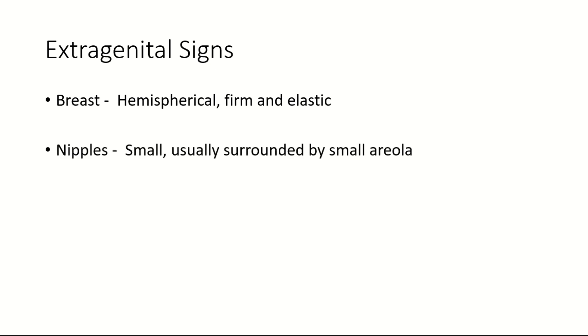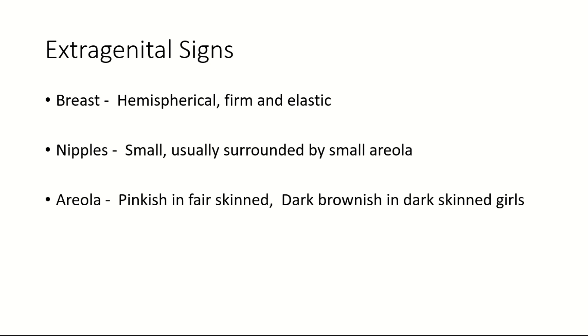Coming on to the extra-genital signs of virginity: the breasts are hemispherical, firm, and elastic. The nipples are small, usually surrounded by a small areola. The areola are pinkish in fair-skinned individuals whereas dark brownish in dark-skinned girls.